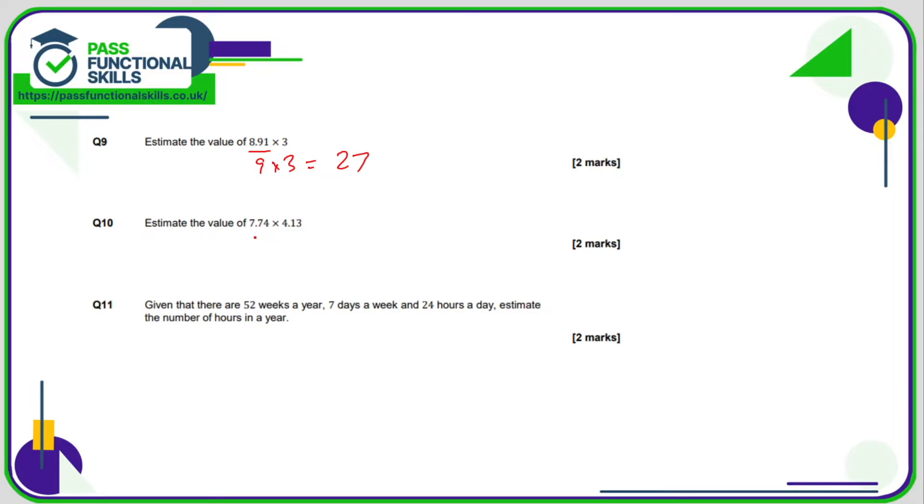Number 10: let's just call this 8 and let's just call this 4, so 8 times 4 is 32.